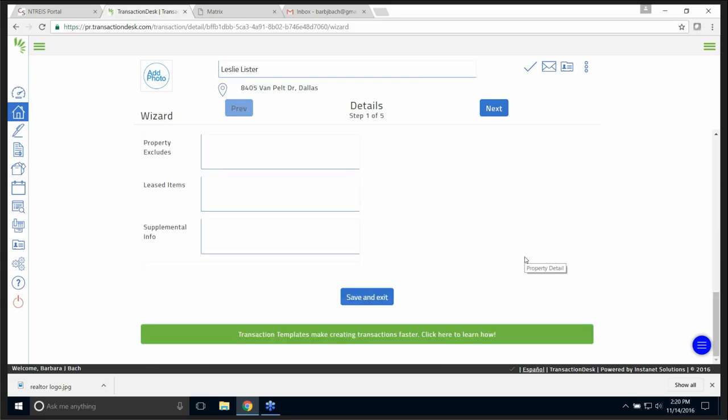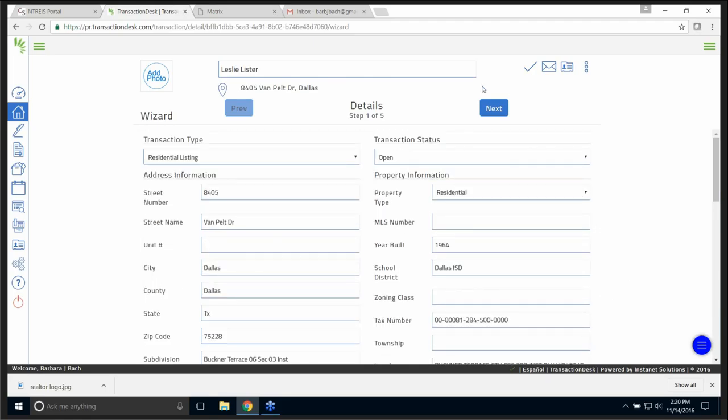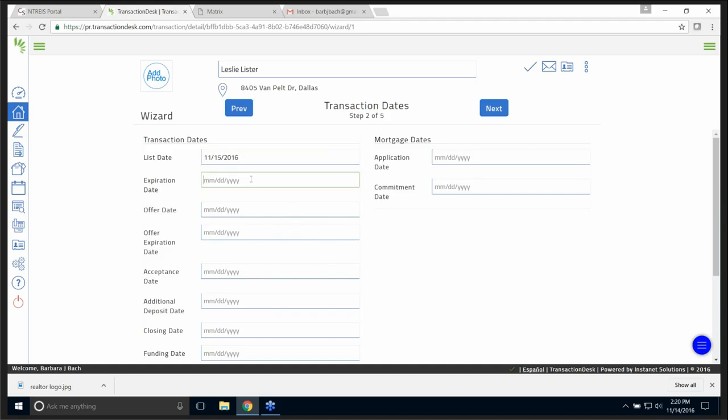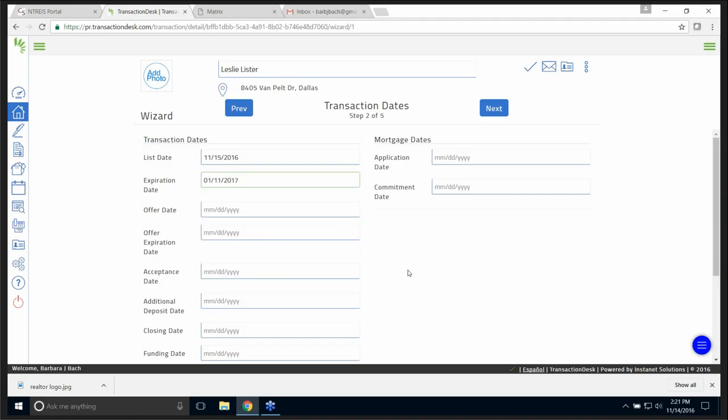I can go down here at the bottom and save and exit, but I want to show you what the wizard will do. Top right-hand corner — I click Next. I'm going to this person's house hoping to get the listing agreement signed, so I'll put tomorrow's date and an expiration date of January 11th. I'm not going to fill in anything else — I'm going to go to Next.